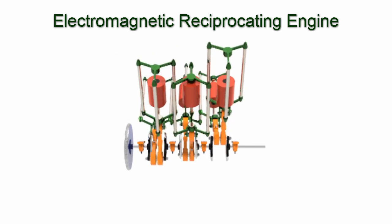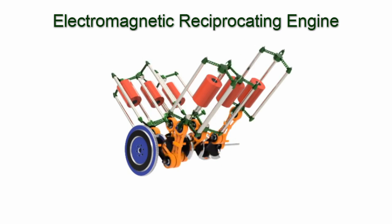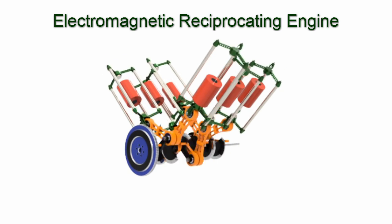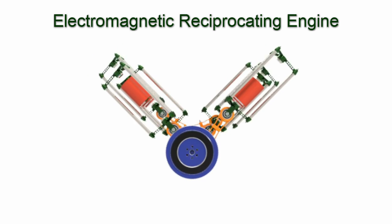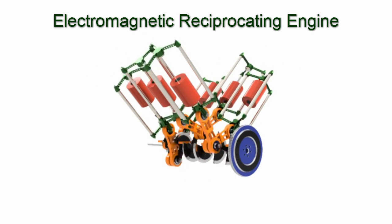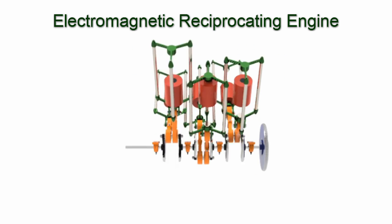The mag engine produces power every half stroke or turn, compared to the combustion engine that produces power every fourth stroke. This decrease in strokes will increase the horsepower. Part of the increase in horsepower is used to power the engine, and the remaining horsepower can be used to turn anything — renewable energy.